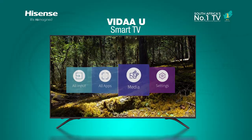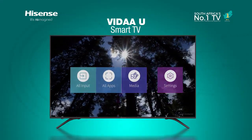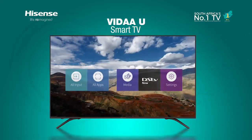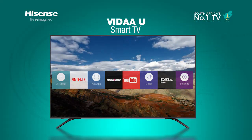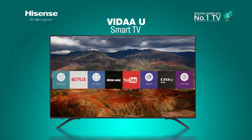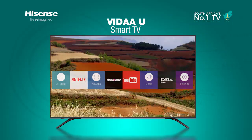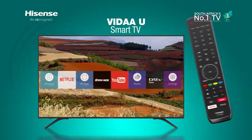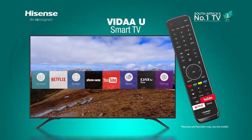Vida U Smart TV features a simplified user interface design specially developed for Hisense customers. The new system allows you to effortlessly customize by adding all your favorite apps and sources directly to your home page. A selection of pre-installed premium content like DStv Now, Showmax, and Netflix, as well as the TV app store, can be accessed easily, along with one-touch access buttons on the remote control for YouTube and Netflix.